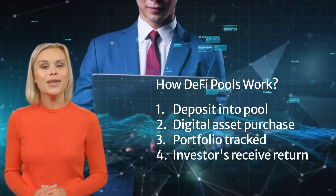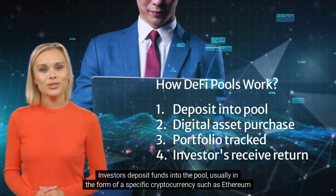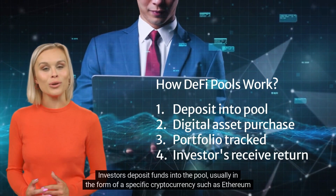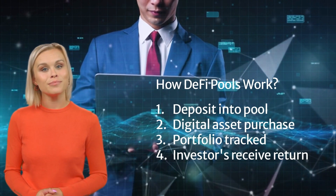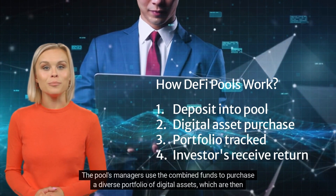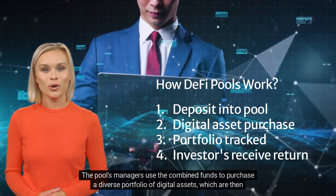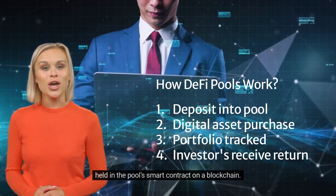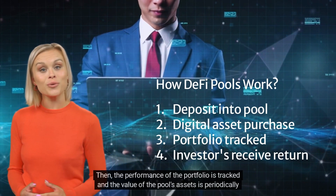How do DeFi pools actually work? Investors deposit funds into the pool, usually in the form of a specific cryptocurrency such as Ethereum. The pool's managers use the combined funds to purchase a diverse portfolio of digital assets, which are then held in the pool's smart contract on a blockchain.